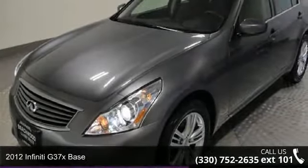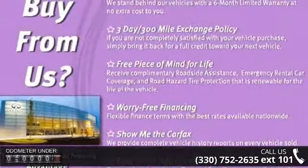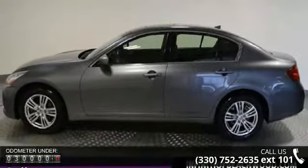Arrive in style with this 2012 Infiniti G37 X-Base. If you are looking for a first class ride, you have found it. This vehicle comes with a reliable 6 cylinder engine connected to a smooth shifting automatic transmission.